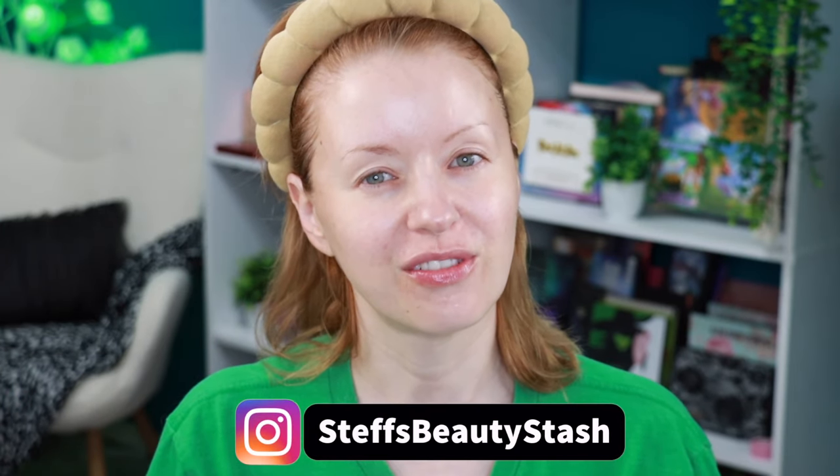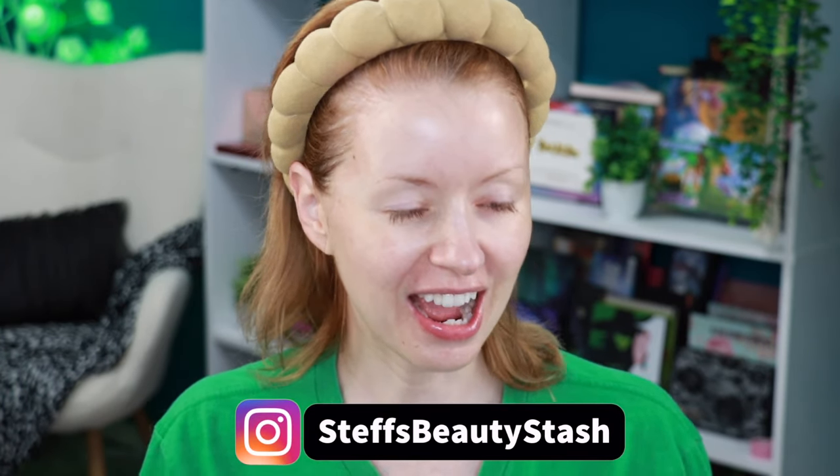Hey guys, welcome to today's video and welcome into my beauty stash! Today I picked up the new Win Beauty brand from none other than tennis champ Serena Williams. I am a tennis fan — I played tennis throughout high school, and whenever I get a chance as an adult I still love to go out and hit some balls. Serena was a huge inspiration. I loved watching her from the beginning of her career all the way to the end, and now that she's retired, I think she really had a love of fashion — she even started a fashion brand while she was still a tennis champ, so I can see how this collection makes sense.